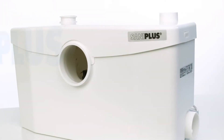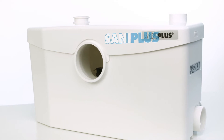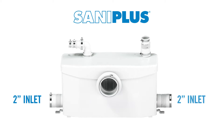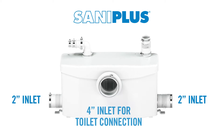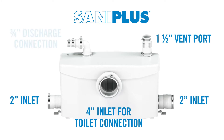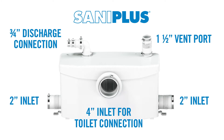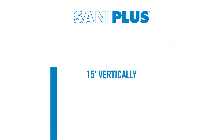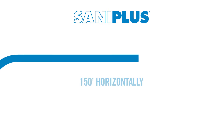One of our most popular macerating units is the Saniflo. The Saniflo has multiple inlets and connections that all have their own purpose. The unit has two 2-inch inlets on either side, a 4-inch inlet for toilet connection, and on the top there is a 1.5-inch vent port and a 3/4-inch discharge connection. This powerful system can pump discharge up to 15 feet vertically and/or 150 feet horizontally.